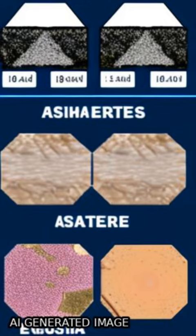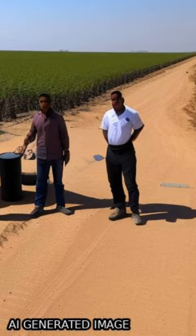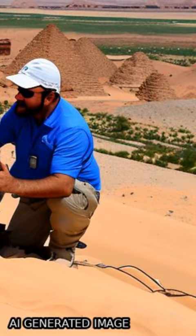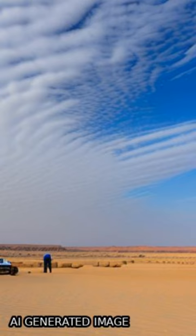Remote sensing techniques using ASTAD data successfully identified hydrothermally altered minerals and fracture systems in the Hamama area of Egypt's eastern desert, revealing key minerals such as chloride, kaolinite, smectite, muscovite, and hematite in a successive alteration pattern.